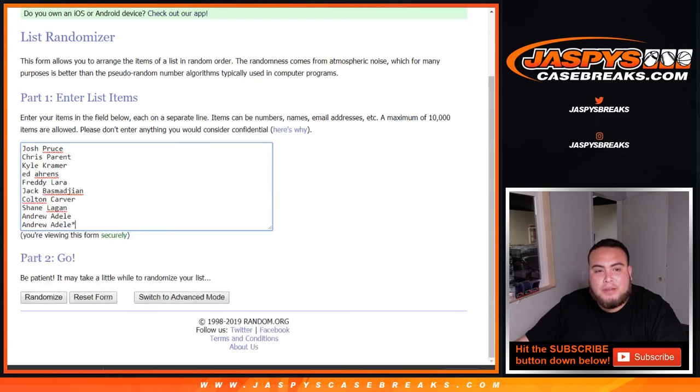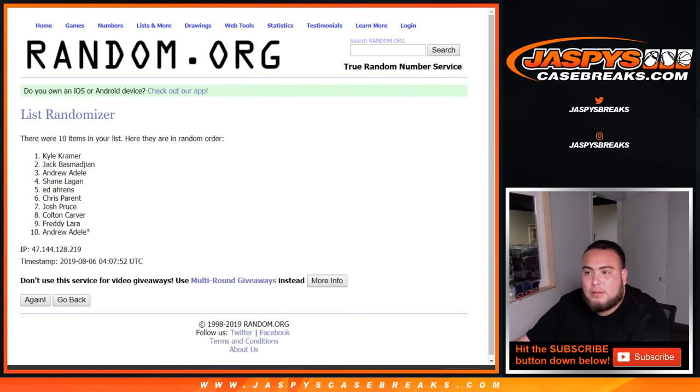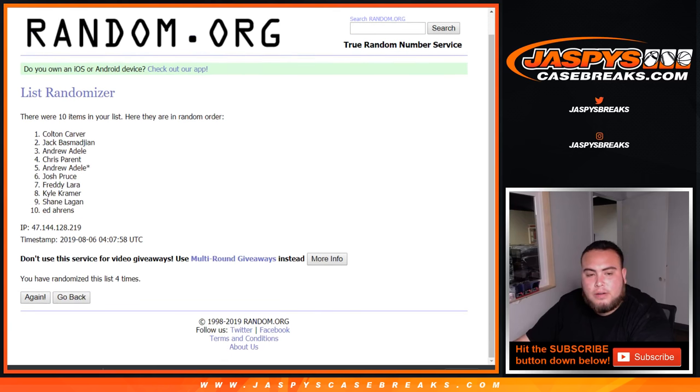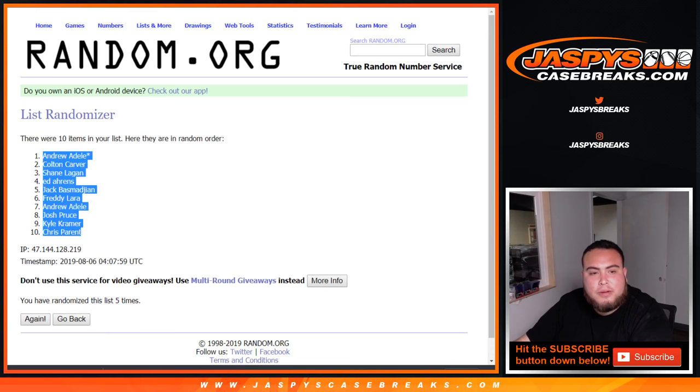We'll roll it five times — from Josh down to Andrew. One, two, three, four, and five. Five times. Andrew at the top, Chris at the bottom.